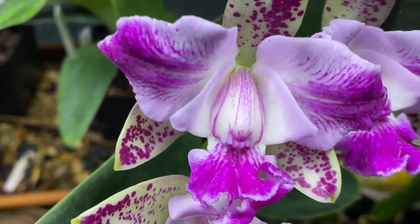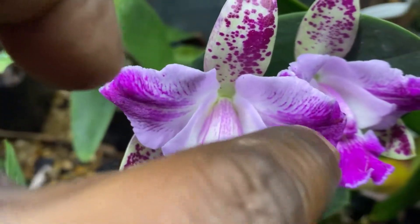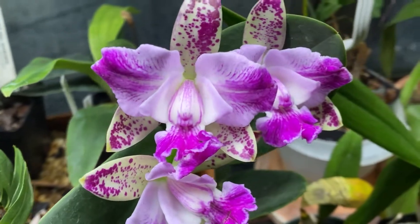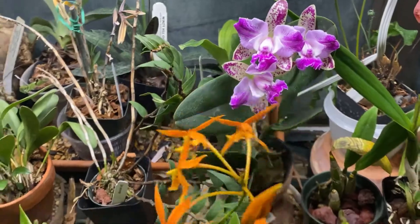So it has the best of both. Nice, fluffy lip. Isn't that the splash petal? What is that called? That's not Picotee, is it? No. And then it has the sepals that are spotted. Beautiful. And the fragrance.